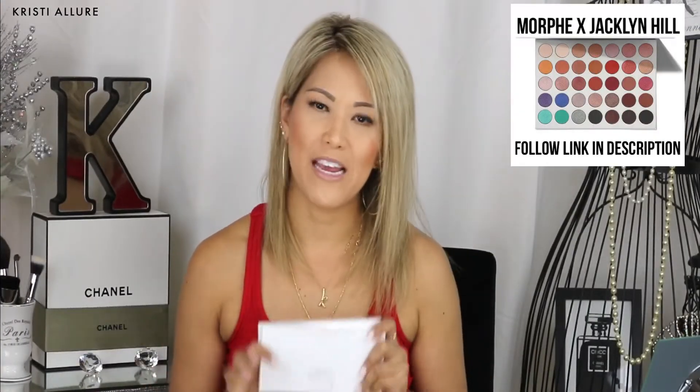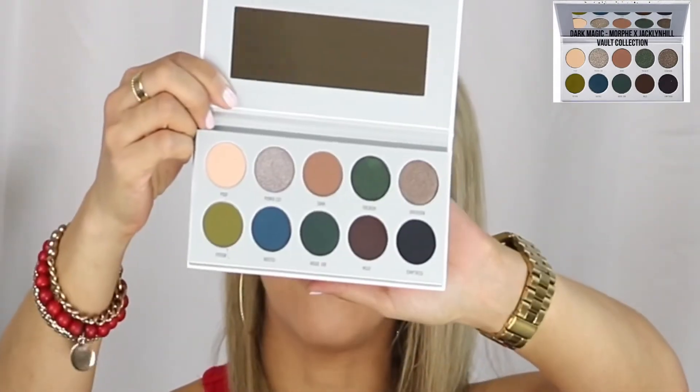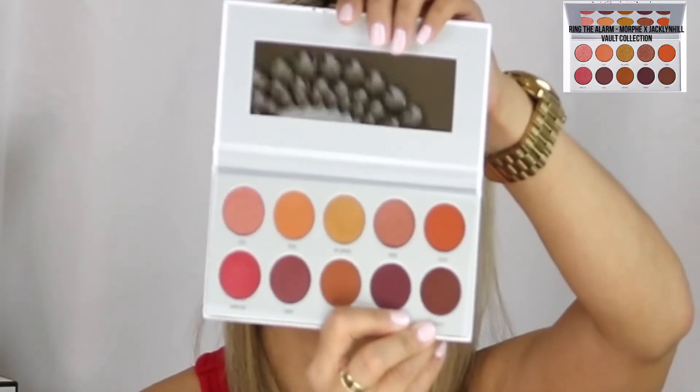My go-to eyeshadow palette is the Jaclyn Hill original palette — I take it everywhere, it has every color I need. I also really like her new mini palettes: Dark Magic and Ring the Alarm. I also wanted the Armed and Gorgeous palette with green tones for fall but it's been sold out. I'll do a tutorial on those new mini palettes for you guys. Now we're almost done — just lips left.